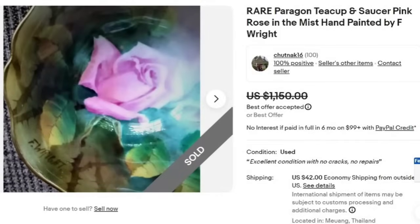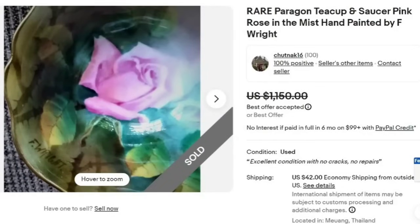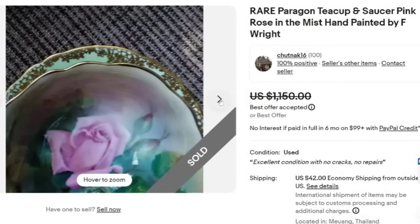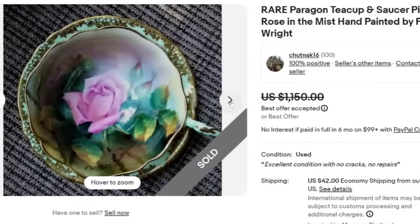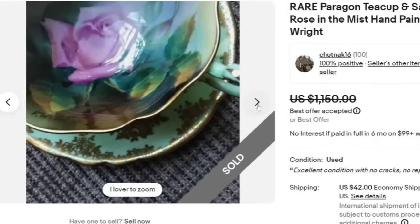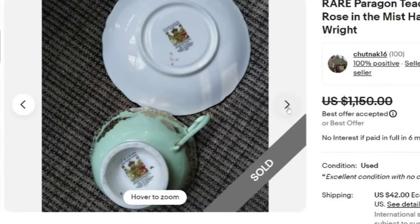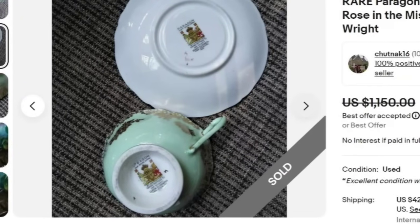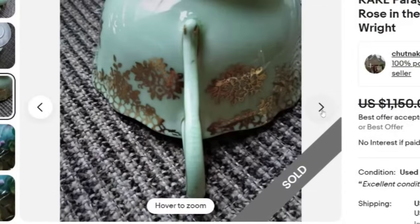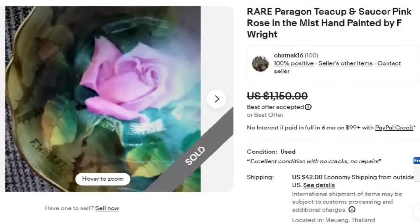Next is another Paragon, and this one has a name you need to watch for. Just like J.A. Bailey with Ainsley, this one is marked 'F. Right' — you can see it in the bottom left corner by Paragon. It sold for a best offer of $1,150. The scene on the cup is almost airbrushed-looking. This one is not a double warrant either, but it is appointed by Queen Elizabeth. A great sale at best offer on $1,150.